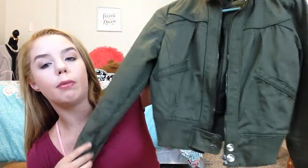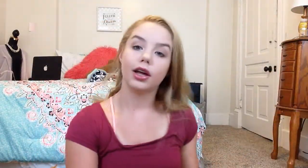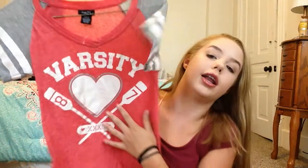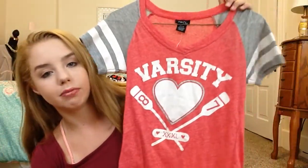From Rue 21, the next two items: first is a green military bomber jacket. It's cute and I'll be wearing this a lot if the weather is nice. I'm excited to wear it in the fall. The next one is also from Rue 21 — I've had it for a couple of years, it just never fit me. My old teacher gave it to me. It's a varsity top that says 'Varsity' on it and has hearts. It's a cute, very comfortable piece and I wear it a lot.